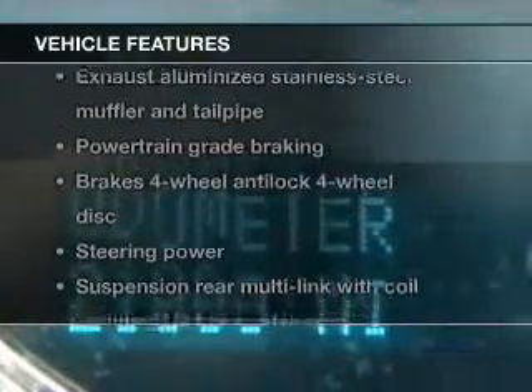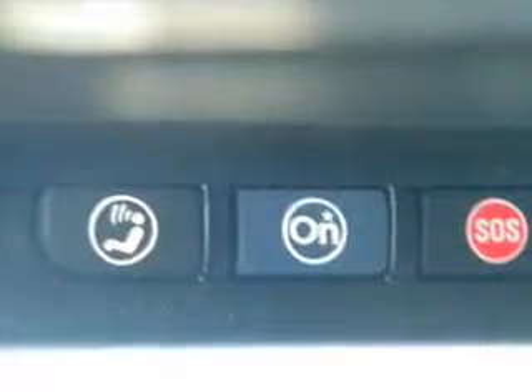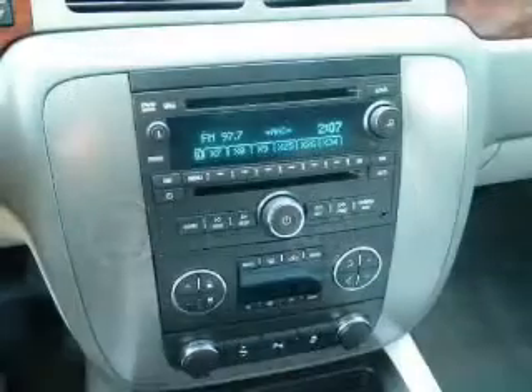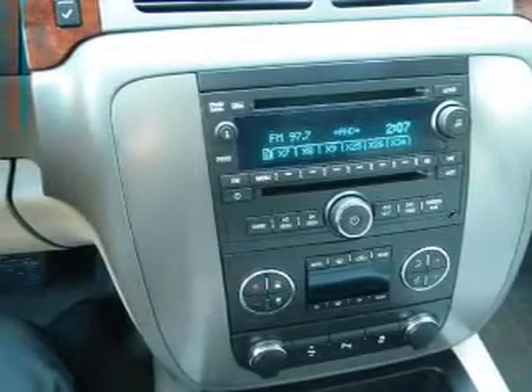With these notable features, you won't want to miss out on the opportunity to own this amazing ride: keyless entry, power door locks, power windows, cruise control, power steering, air conditioning. Call today to schedule a test drive.